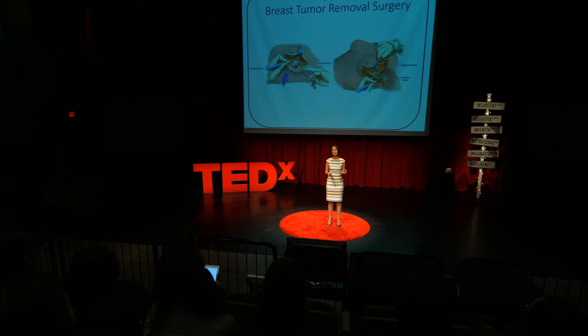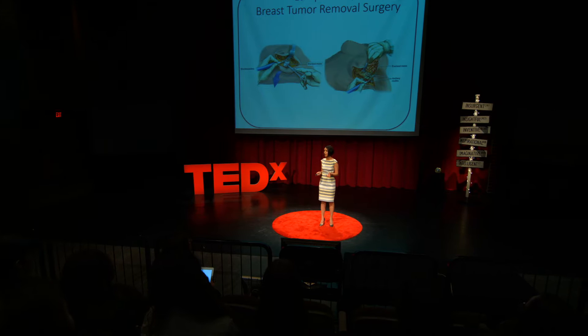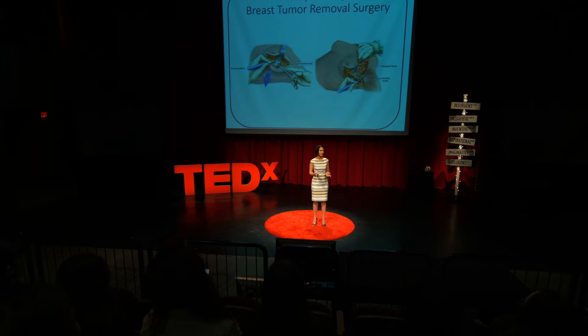I mainly worked on live tumor detection as part of the tumor removal procedure. But let me begin by describing how a typical breast tumor removal surgical operation called a lumpectomy runs.